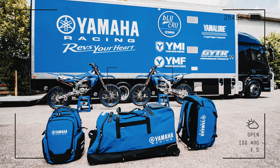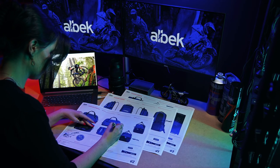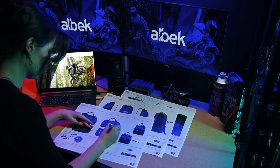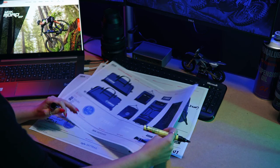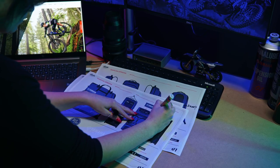Albeck are a family run Australian business who pride themselves in performance, attention to detail, quality and durability. So much so that during the development process of their new luggage range, the Albeck family hand selected all the raw materials and engineering components to guarantee that all Albeck bags are built fit for purpose, designed for life.